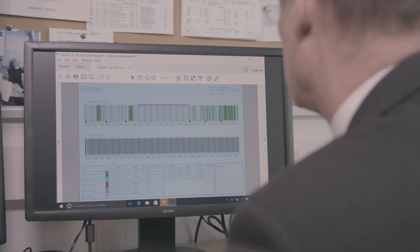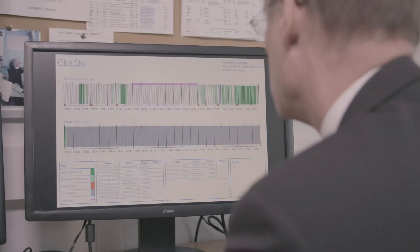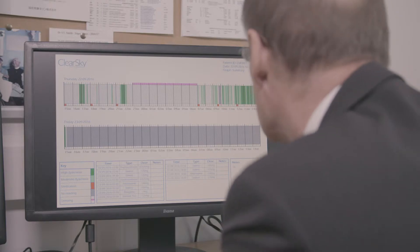It's here that the evolutionary algorithms we've developed at York are able to differentiate between those movements that are indicative of the side effects of the medication, as opposed to any other movement that the person might undertake during that time period.